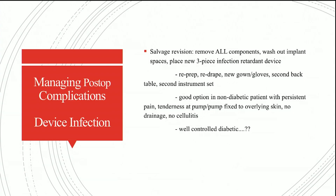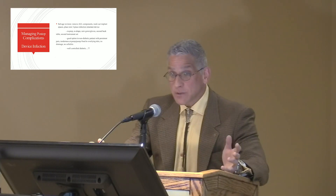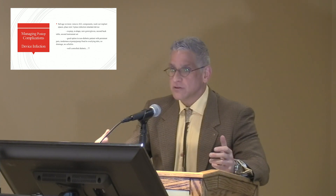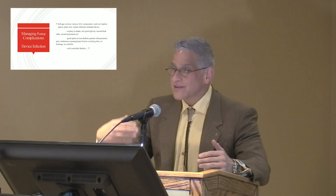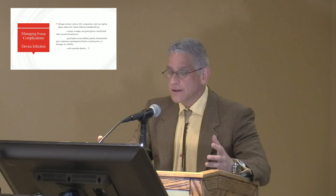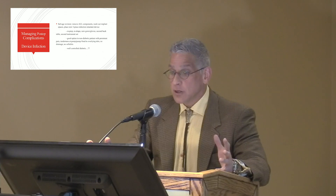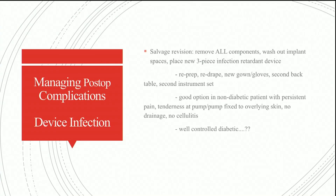There is something called salvage revision, where we remove all of the components, wash out the implant spaces, and then place a new infection-retardant device. In that surgery, you take everything out, wash everything out, then reprep, redrape, use new gowns, new gloves, a second back table, and a new instrument set when putting in the new implant. I think that's a pretty good option in a patient who's not diabetic and has a low-grade smoldering infection — perhaps the pump is fixed to the overlying scrotal skin, or there's persistent tenderness or pain, but no active purulent drainage and no cellulitis.